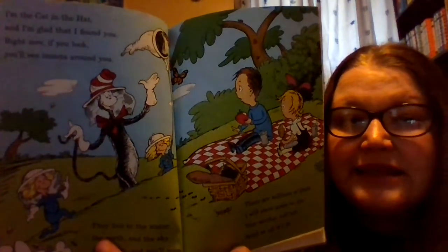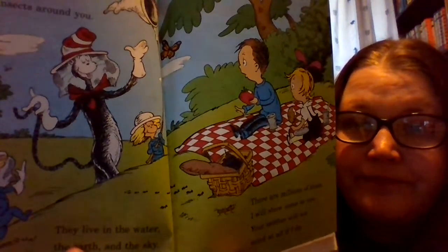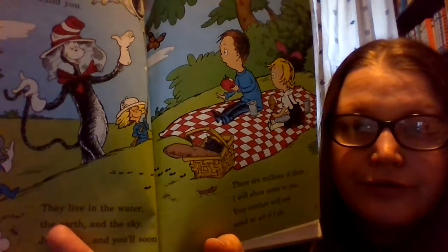Do you see any insects on these pages? I see a couple — one, two, three.